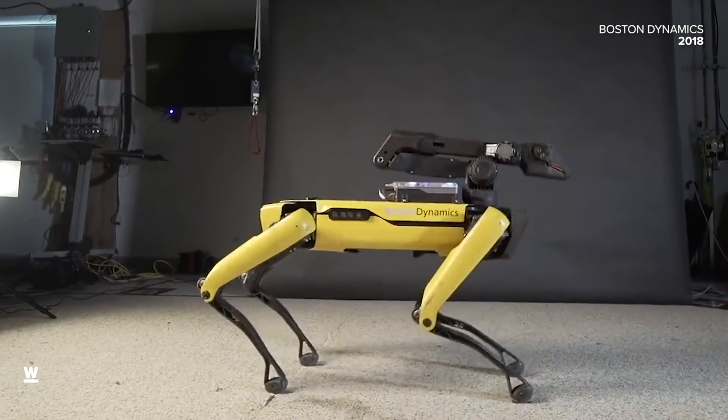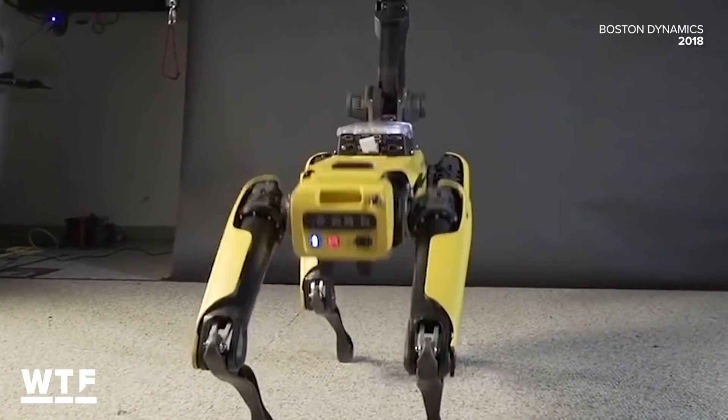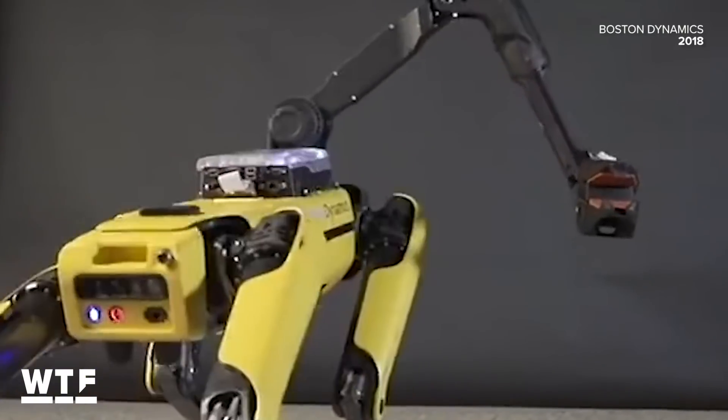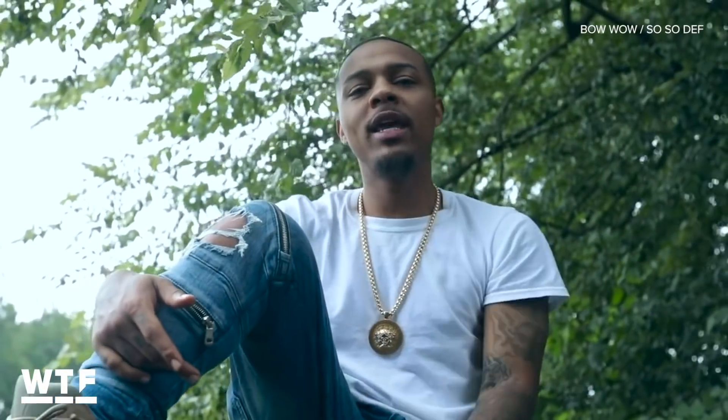I gotta admit, as a child of the internet, I thought seeing a robot twerk wouldn't be a big deal, until this moment right here. Boom! If anyone from Boston Dynamics is watching this, I need to know who made Spot look back at it. I must know. Let's set up an interview or something, because I have so many questions. Call me. Anyway, just as Lil Bow Wow grew to be known simply as Bow Wow, the Spot Mini eventually dropped the Mini to become Spot.